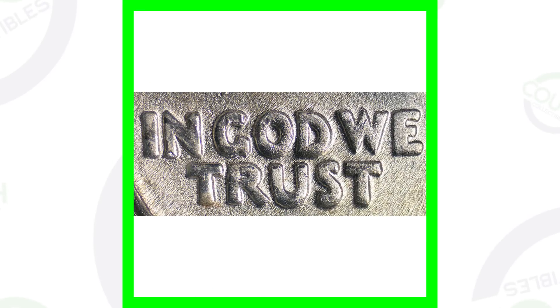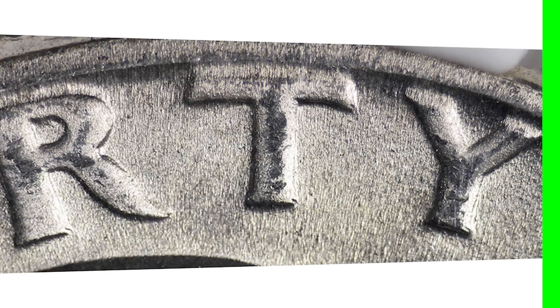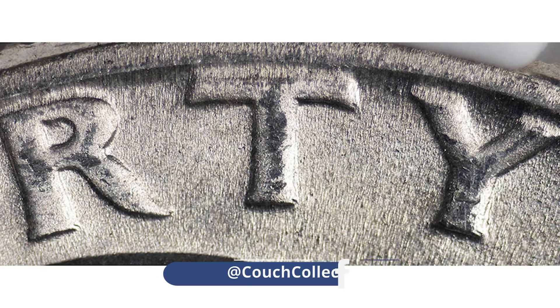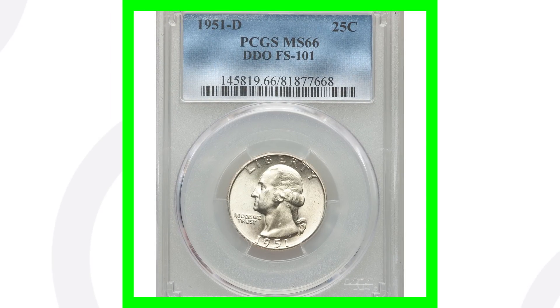The first thing you want to look for on the 1951-D Denver-minted Washington quarter is doubling on the phrase "In God We Trust" as well as doubling on the word "Liberty," and always check the date. If you have a USB coin microscope you can see your coins up close like this — I do have them available on couchcollectibles.com, link is in the comments below.